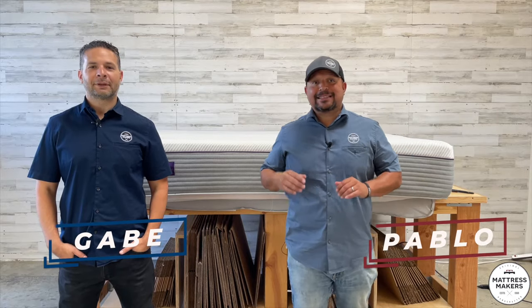Hey everybody, this is Pablo with Mattress Makers and I'm Gabe. In this episode of Anatomy of a Mattress, we get to take apart the Purple 3. So let's go.